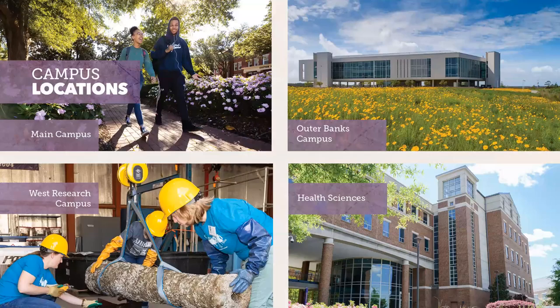ECU is located in Greenville, North Carolina, and three of our four campuses are located in Greenville. That's our historic main campus, our West Research Campus — which is home to the restoration labs for artifacts recovered from Queen Anne's Revenge, the flagship of Blackbeard — and our Health Science Campus, home to the Brody School of Medicine, College of Nursing, College of Allied Health, and School of Dental Medicine. We also have an Outer Banks campus, home to our Coastal Studies Institute, where students can spend a semester at the coast, take ECU classes, and get research and field experience.